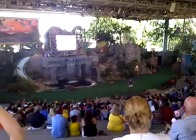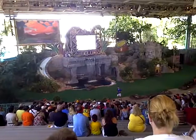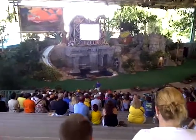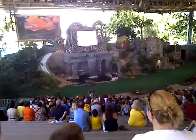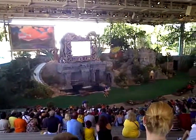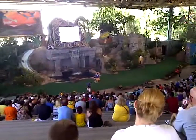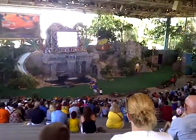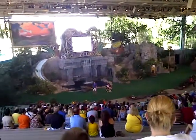I need somebody just the right size — somebody little. Right there in the white shirt. Come on down here, folks, let's give her some encouragement. Oh, watch your step. How are you today? What's your name? Sarah? Where are you from, Sarah? From North Carolina. All right, Sarah, have a seat right here in this chair.